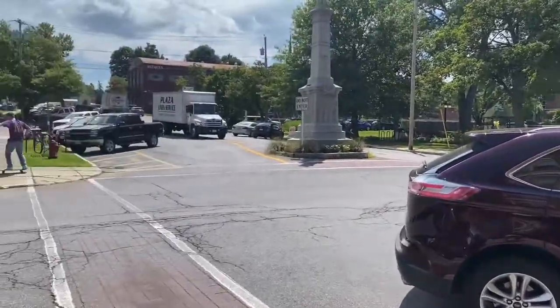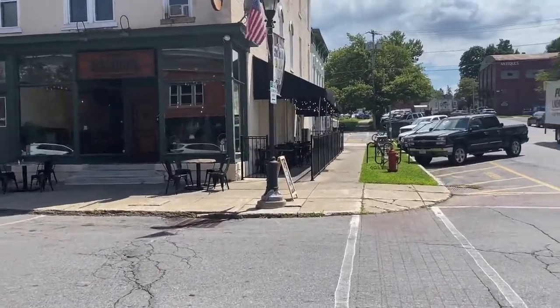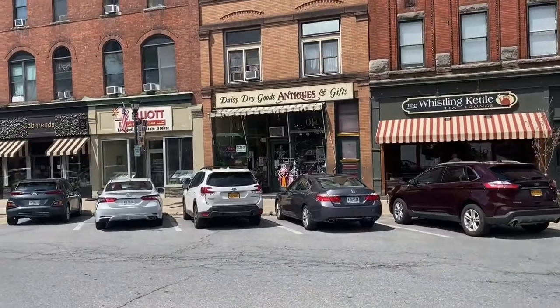We're just driving around looking for antique stores, little places to shop, and we stumbled upon this store, this town here that had a lot of stores. This is just a very, very cute town.